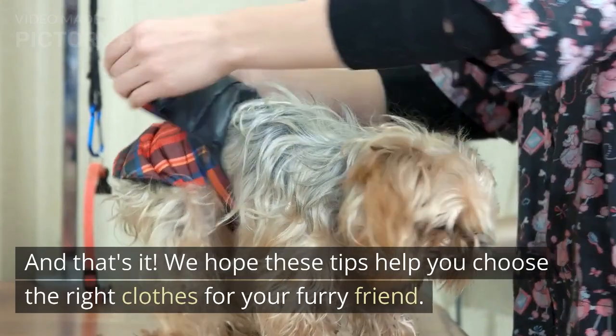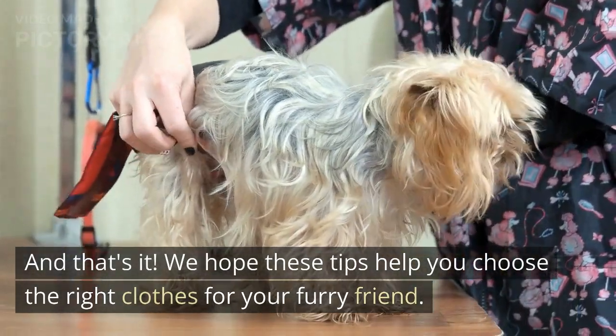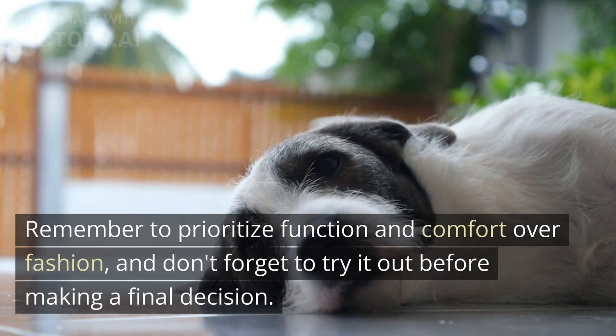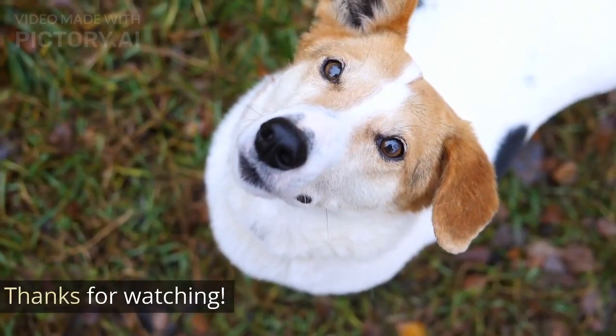And that's it. We hope these tips help you choose the right clothes for your furry friend. Remember to prioritize function and comfort over fashion, and don't forget to try it out before making a final decision. Thanks for watching.